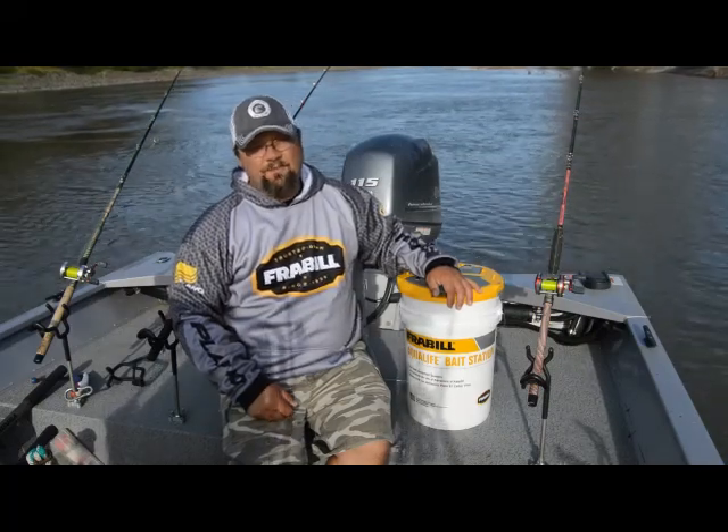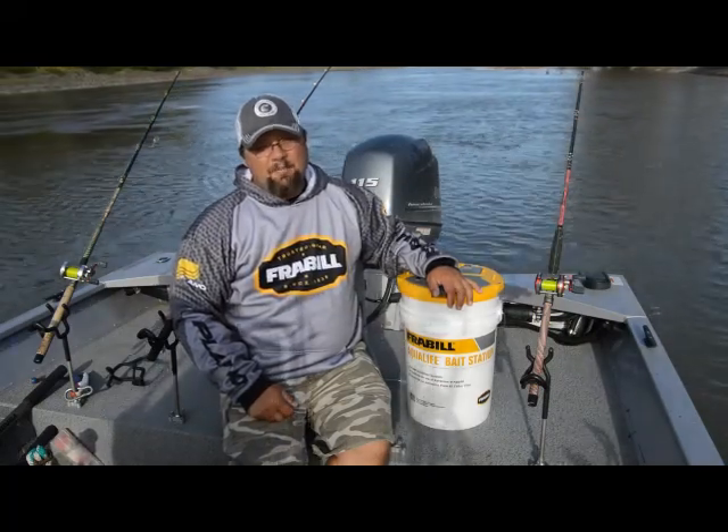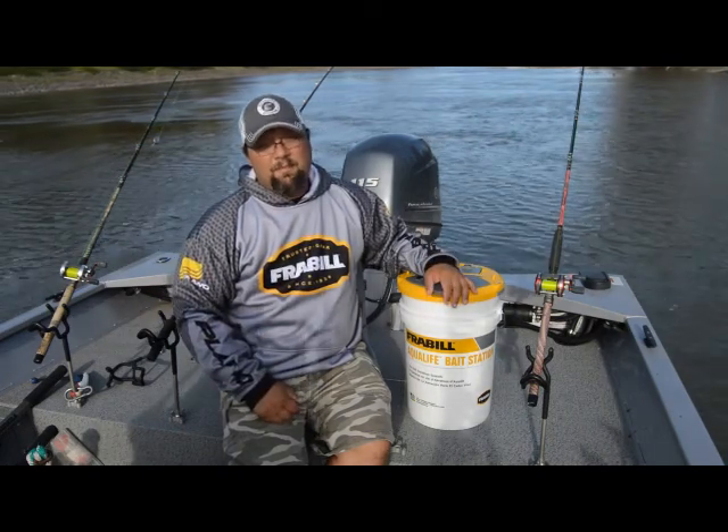Hey folks, Brad Durek here. As a catfish guide — as any angler — bait is very important.